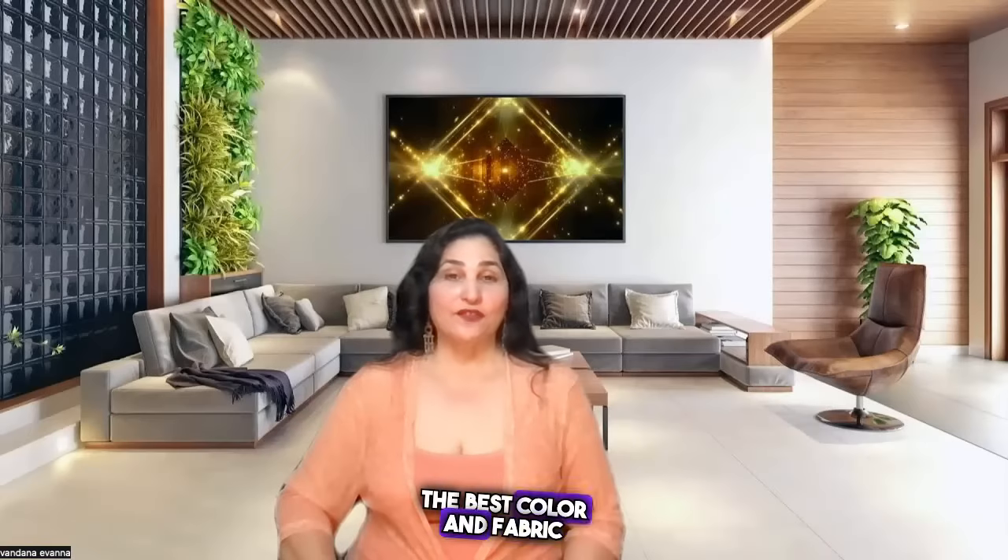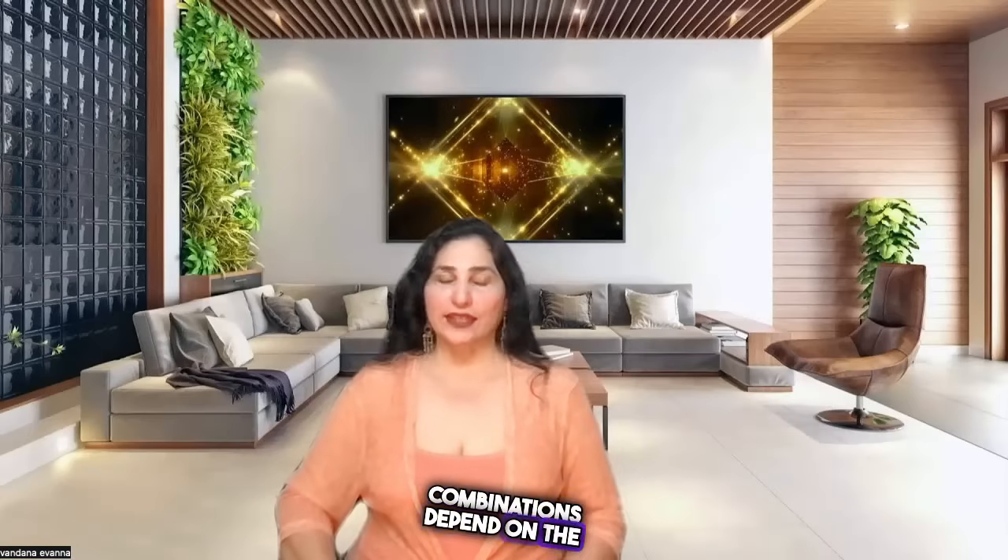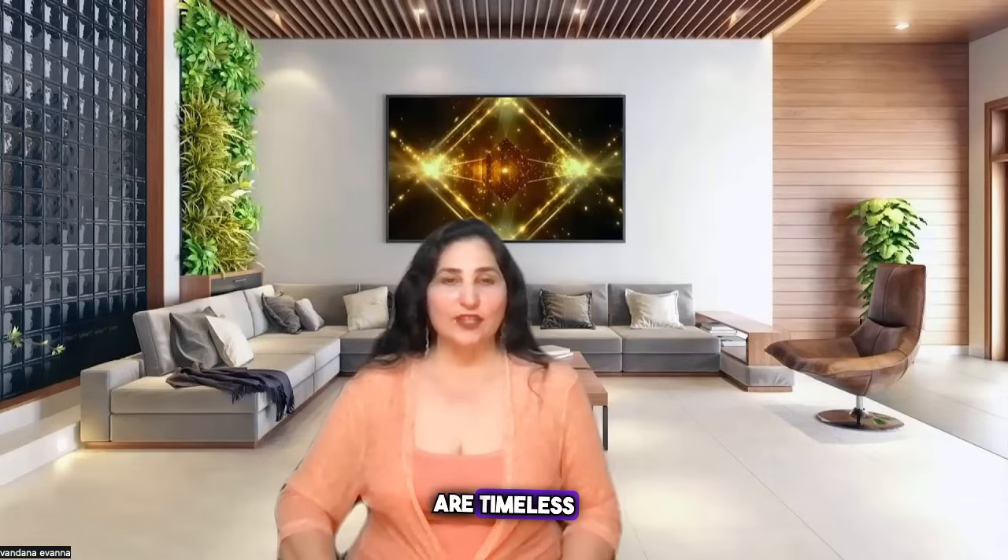The best color and fabric combinations depend on the individual style of the wearer. Generally, classic colors such as black, navy blue, white, gray, beige, and brown are timeless for fashion clothing and can be paired with a variety of fabrics to achieve different looks.